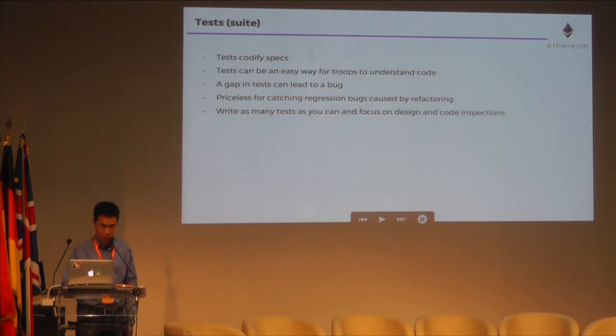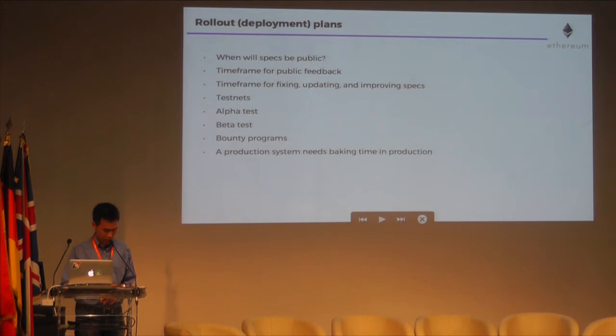There's a lot to say about automated tests. They are priceless for catching regression bugs caused by refactoring. To summarize: write as many tests as you can, and at the same time focus on design and code reviews and inspections. It's not completely accurate that reading code catches the most bugs — you may have caught in that earlier chart that Code Complete lists a method more effective than formal design and code inspections, and that is high-volume beta tests with more than 1,000 users.